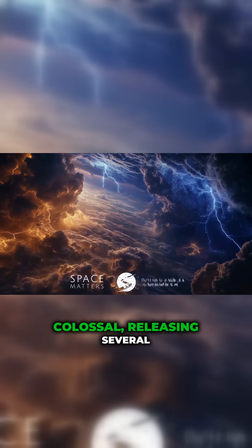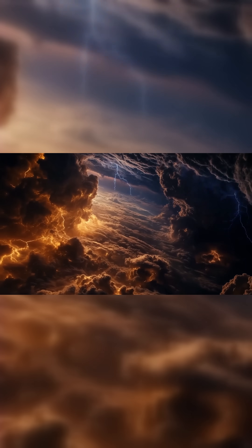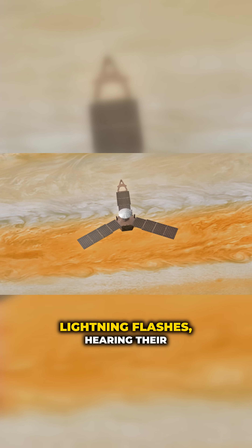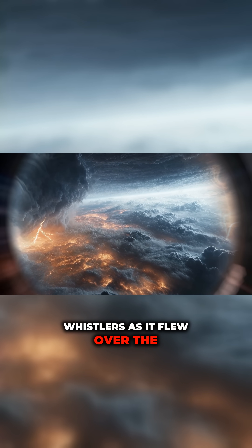Some lightning bolts are colossal, releasing several orders of magnitude more energy than typical lightning on Earth. Juno detected thousands of lightning flashes, hearing their radio crackle — so-called whistlers — as it flew over the cloud tops.